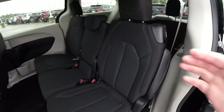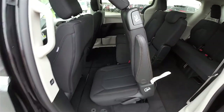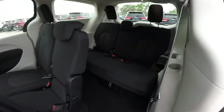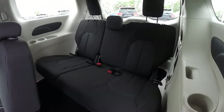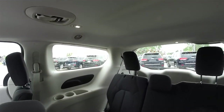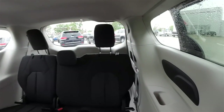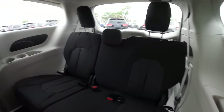Getting access to the third-row seat is very easy — locate the lever at the top of the seat and pull forward. The rear seat seats three across with a 60/40 split folding configuration. Overhead you have reading lights and adjustable air vents, plus integrated cup holders and passenger grab handles.